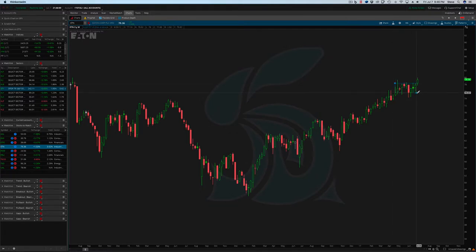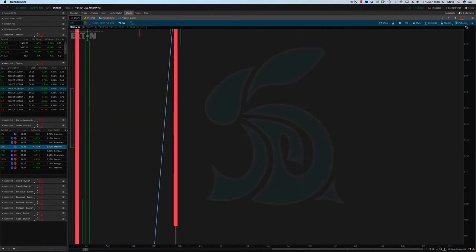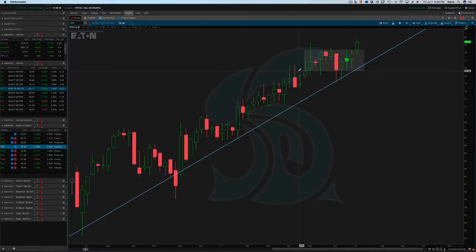Eaton — ETN. You see this nice little consolidation here along the uptrend line. You have the uptrend in place, and you have a couple of different options for where you want to set your stop. That stop could easily be at the closing lows around 75, or maybe if you want to give it a little bit more room, you can use those wick lows down there around 74.